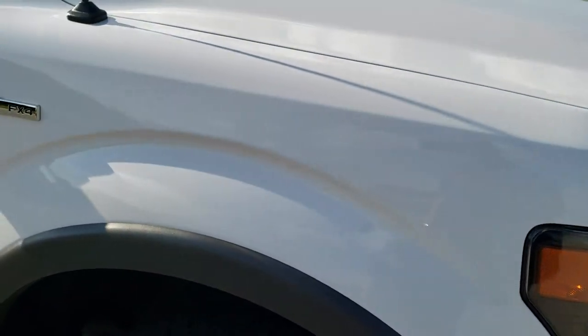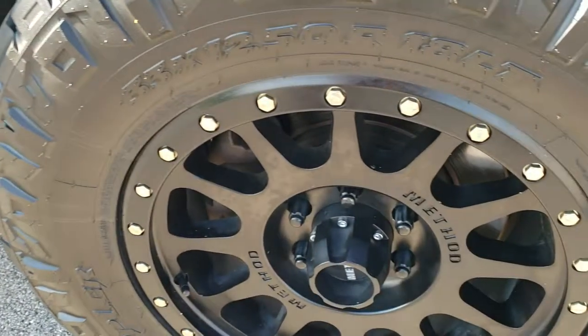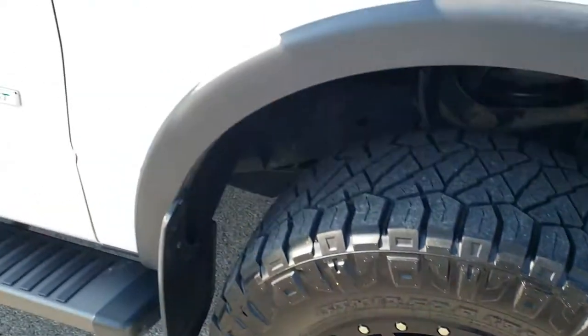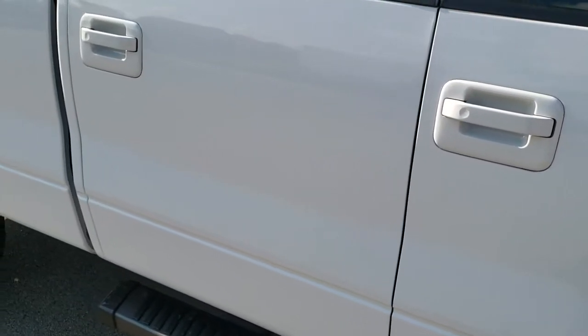Headlight lenses are nice and clear. Passenger side front fender is in excellent shape as well, and the passenger side rim has no scuffs or scrapes on it. As you go down this side of the truck, take note of how clean the body is, how reflective and mirror-like that paint is.